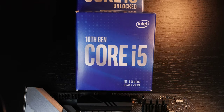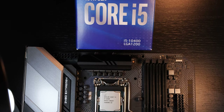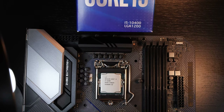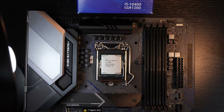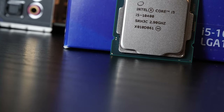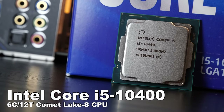It is time again to ask ourselves another question regarding Intel's new 10th gen CPUs. Does Intel, with today's CPU, stand a chance against Ryzen? I'm slowly moving down the ladder of Intel processors. In today's spotlight, they are — the Intel Core i5-10400.